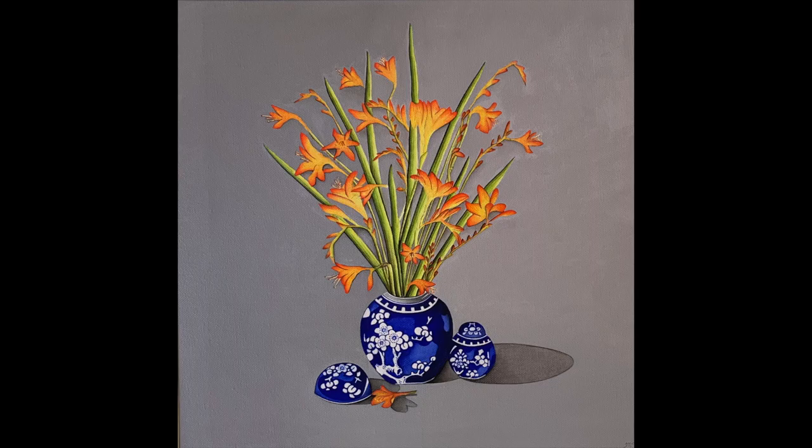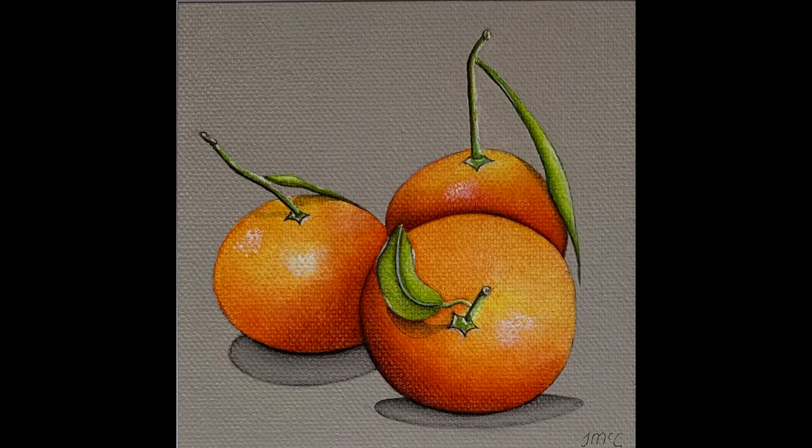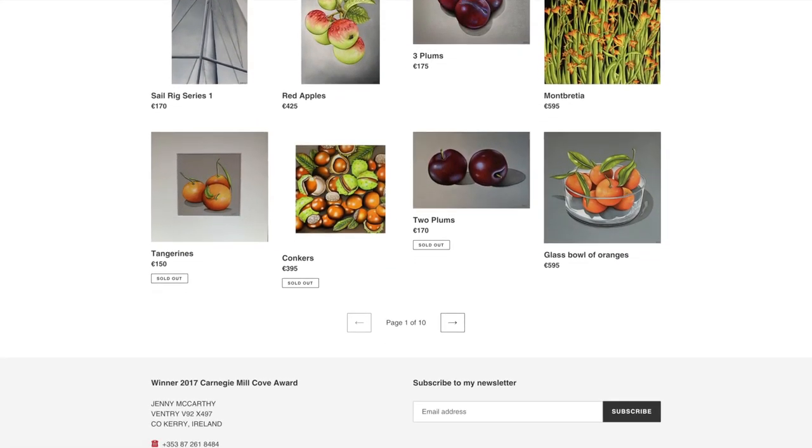All my paintings are oil on canvas and can take up to six weeks to complete, so I work on several different paintings at the same time. I paint in several thin layers to achieve a high colour luminous finish. I hope you like them.